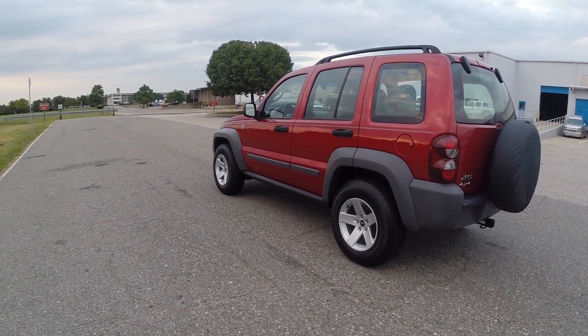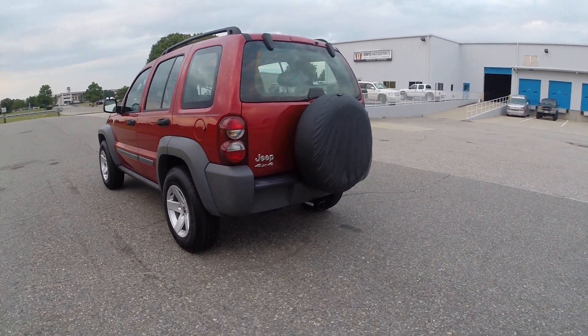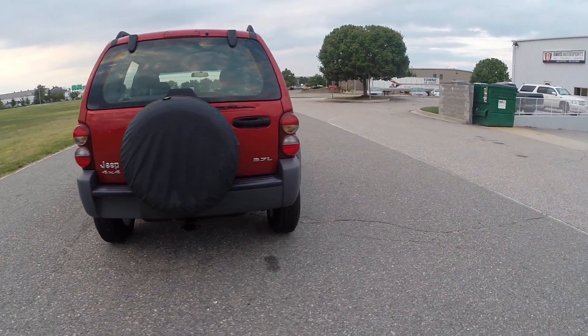Not only is this perhaps one of the lowest mileage 2006 Liberties in the entire country with only 20,000 miles, it's also been dealer serviced since day one of ownership with all the records.